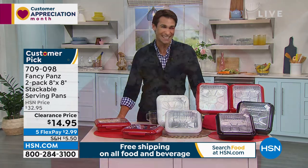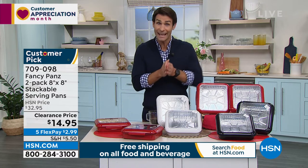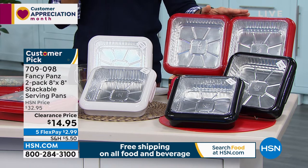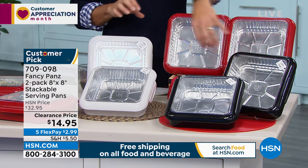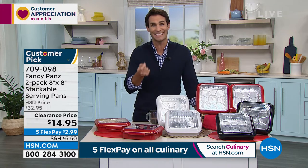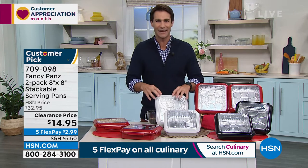You're getting more than 50% off today. Think about all those events — church, the picnic, the beach, the parties, kids' parties, graduation — always bringing food to potlucks. Now you have the perfect way to transport and serve. It's not two different dishes you have to bring — it's just one. And it's easy to leave it there. You're getting two foil linings to get you started. Inventory update: 550 left in red, 450 left in black, 500 left in white — less than 1,500 in all colors. $14.95, five flexible payments of $2.99.